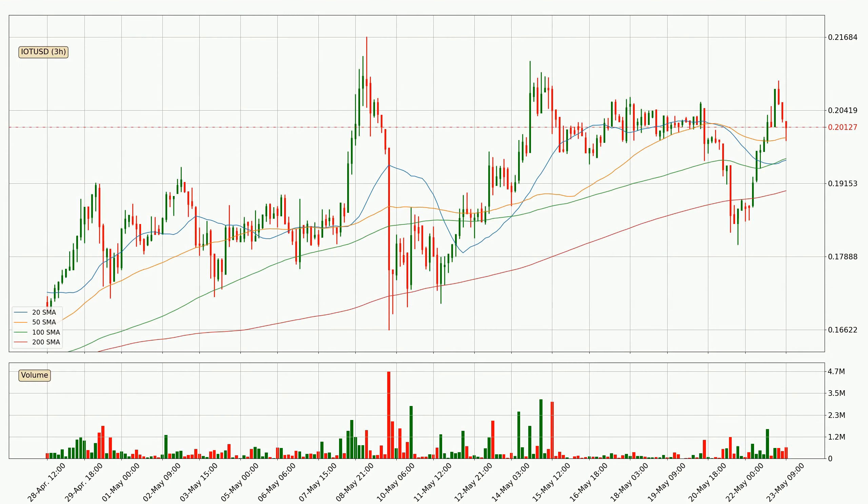Moving to the three hourly simple moving averages, for this time interval the current price is above all of the simple moving averages, which looks bullish. You should watch if the closest SMA, the 50 SMA, could remain stable or if the price will dip below it, with the current price of around 19.9 cents.